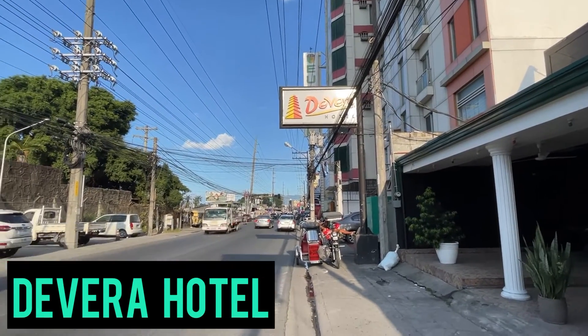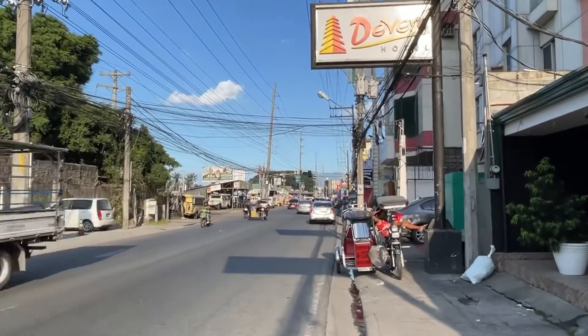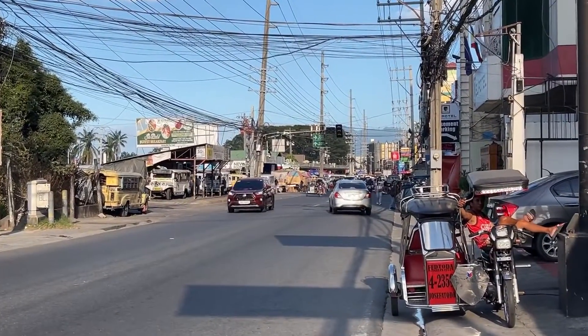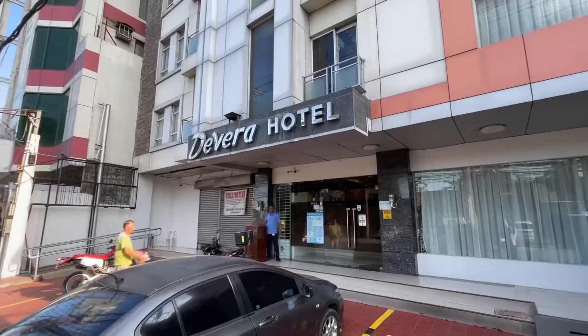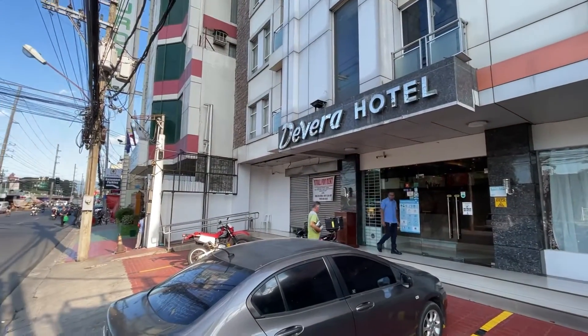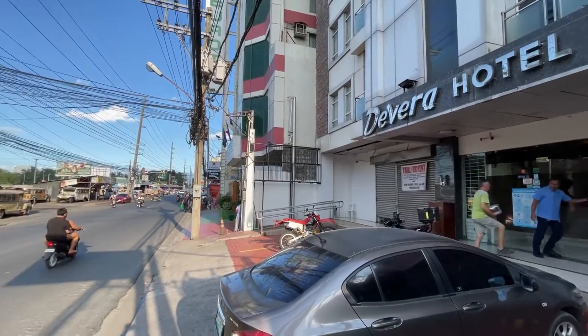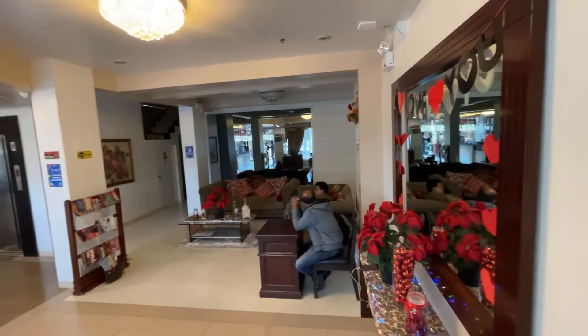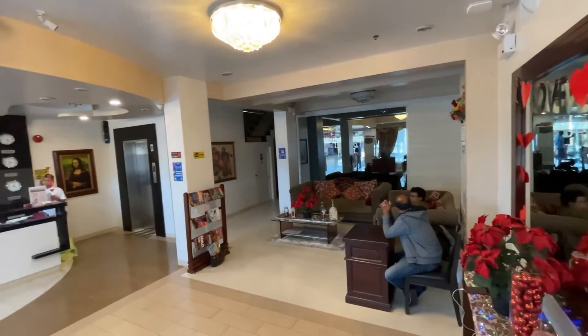We are in Angeles City, Philippines, looking at the Devera Hotel. This hotel is about half a kilometer from Walking Street. It's a great location — great for restaurants, and there's a mall right across the freeway, not far at all. Everything is within walking distance.